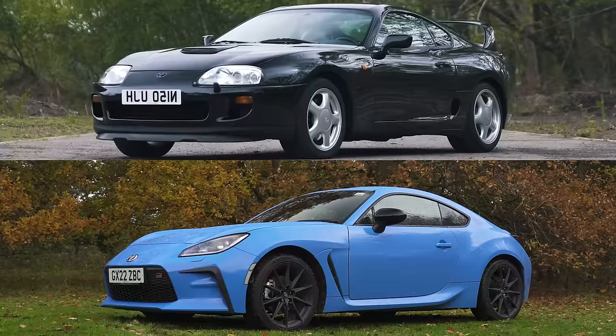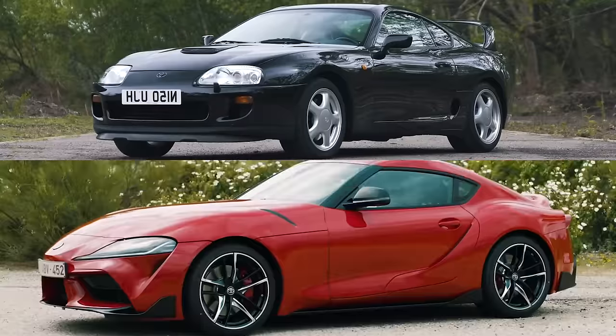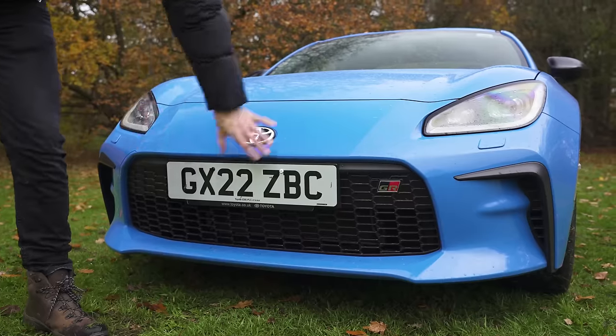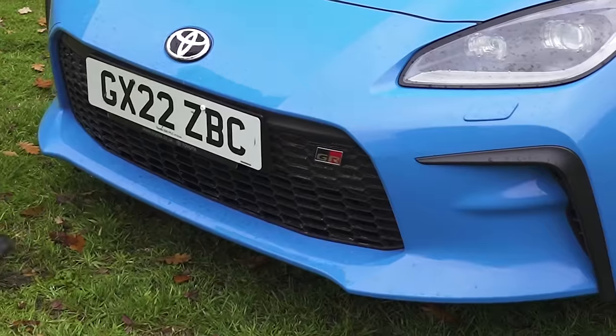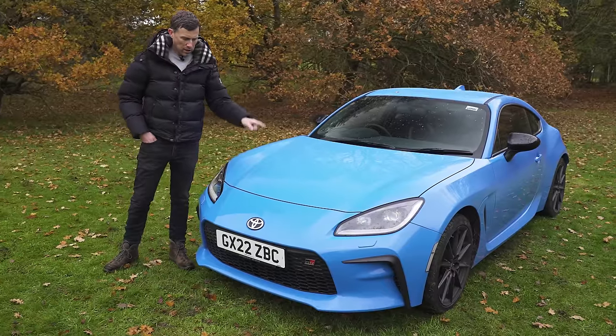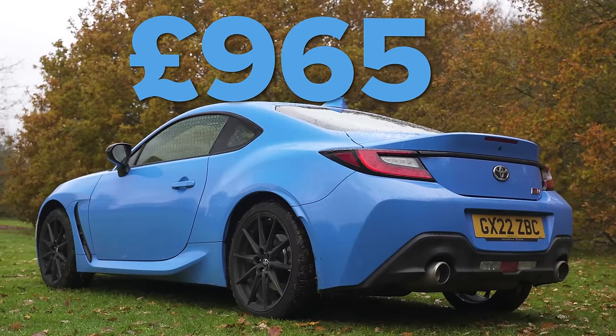Here at the front it sort of reminds me of a modern day Supra — more so than the current Supra, actually. And unlike the current Supra, there are no fake vents on this; they're all real and all do something. You've got your GR badging there. I think it's really nice. I like it in this paint, though this paint is an optional extra — it's the only option on this car and it costs just under £1,000.